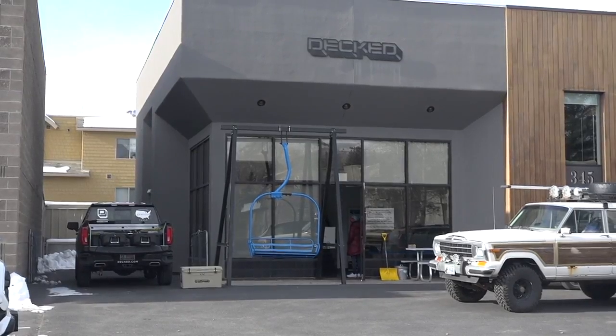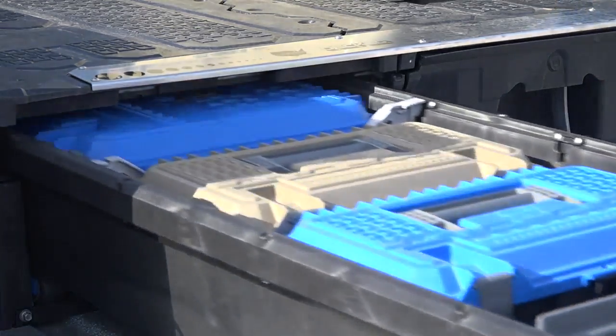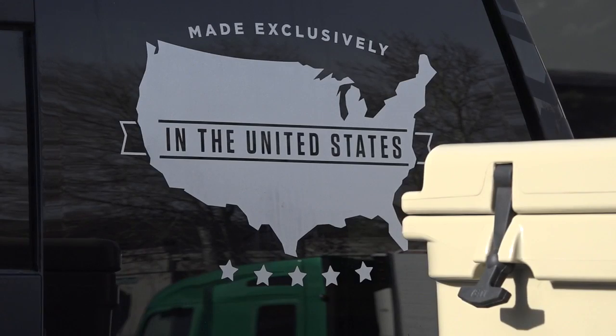DECKED also uses polyethylene, or HDPE, to make their drawers in an environmentally friendly way. It's made from recycled material, and it's all made in the United States.